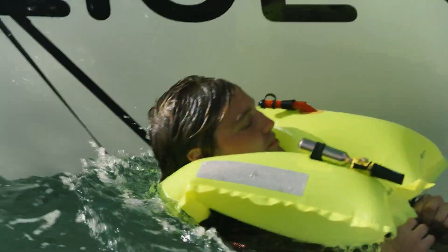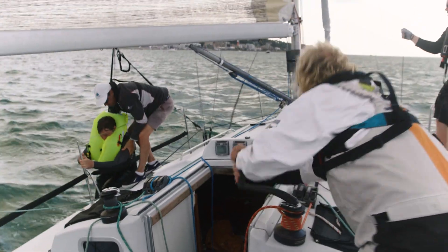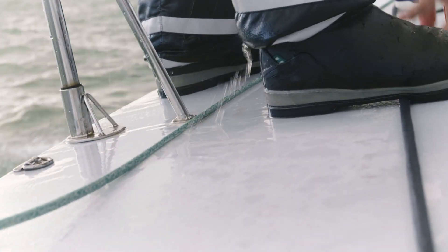I believe the current standard of life jacket deck safety harnesses on the market are not good enough, and it's been my passion for the last three years to improve the product to avoid any further loss of life.